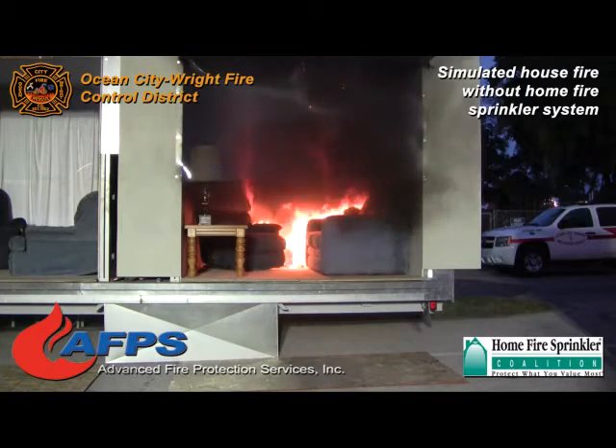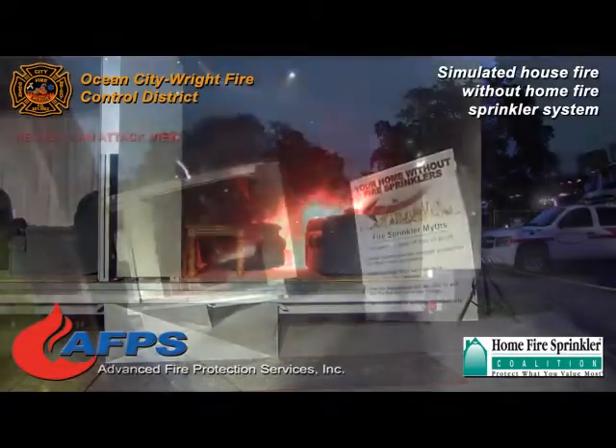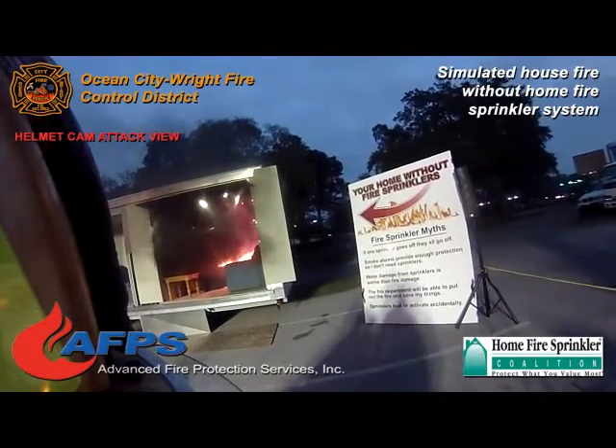At this point the fire is starting to preheat everything else in the room. You're seeing it starting to spread to the sofa. It's going to start spreading to the chair and it's really going to start rolling across the ceiling here in a minute.